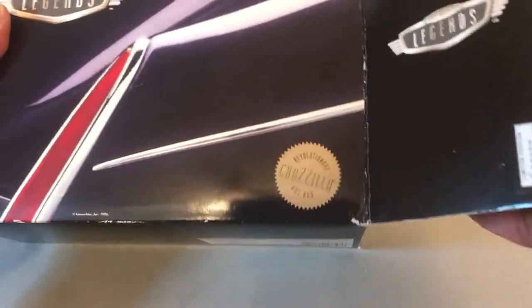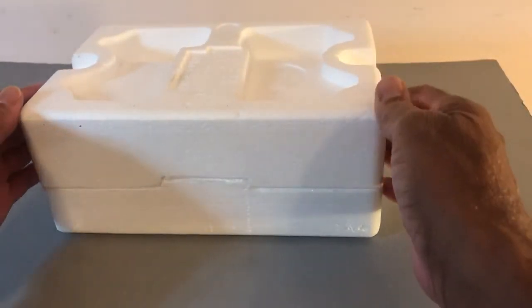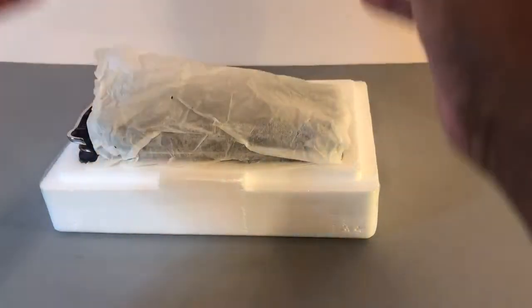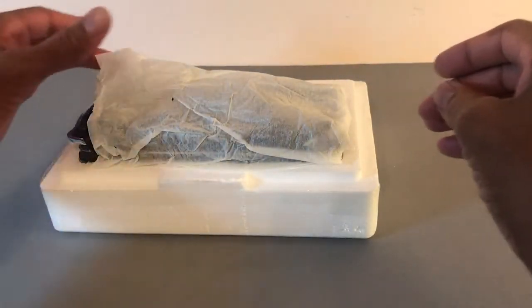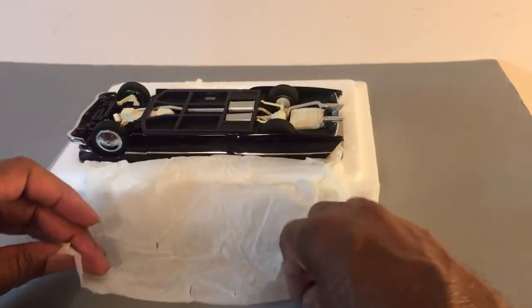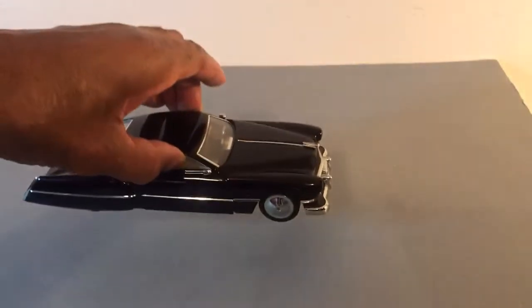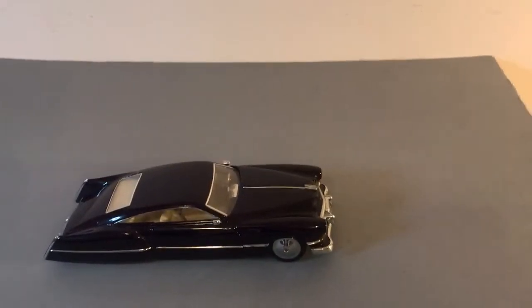Unboxing. Got to be careful — this is valuable. There it is.